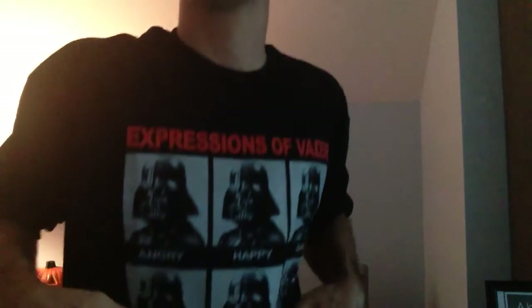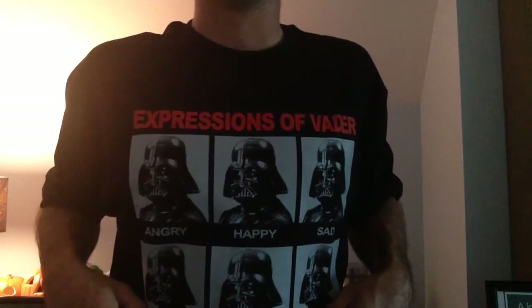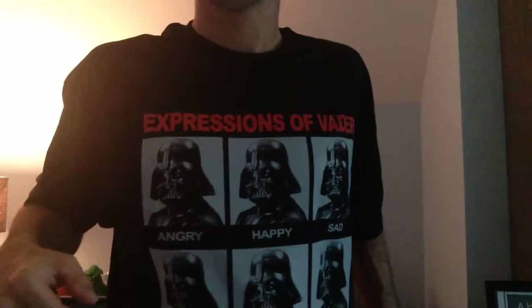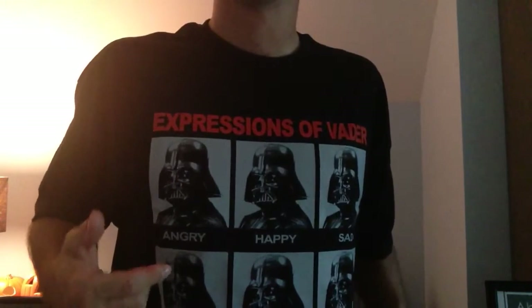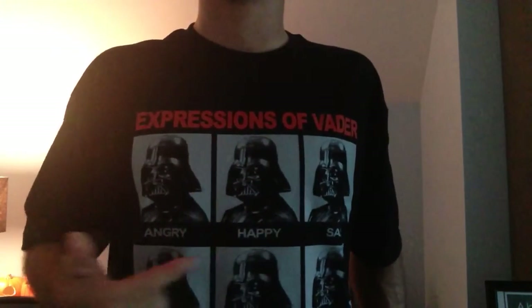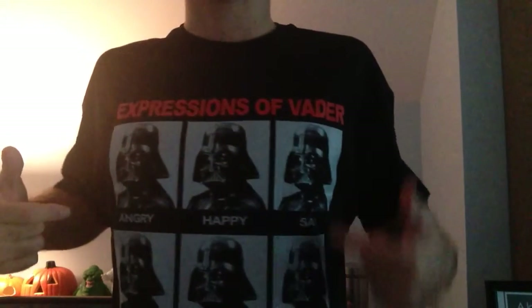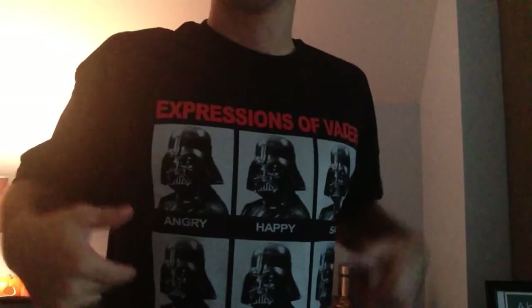Check out this cool Star Wars shirt I got, by the way — the expressions of Vader. He's got like him saying like sad and happy, that kind of thing.